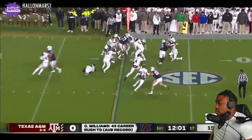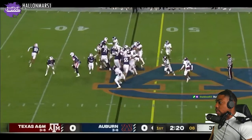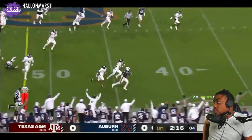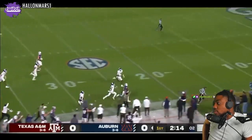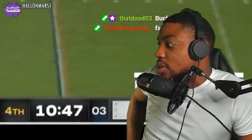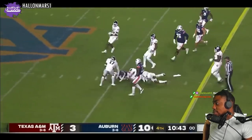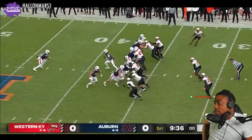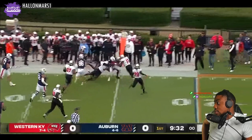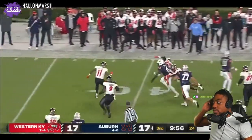Here's Tank Bigsby doing his best Cadillac. Kind of like Deontae Foreman if he lost like 10 to 15 pounds. I don't know, I'm trying to come up with something — I can't really think of a solid comparison. Nice blocking up front by Auburn. Bigsby trying to get outside, kind of hit a little bit of a run.